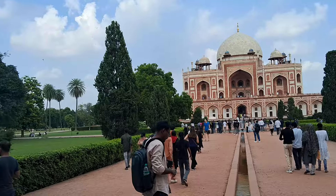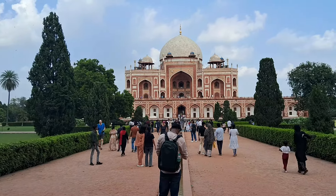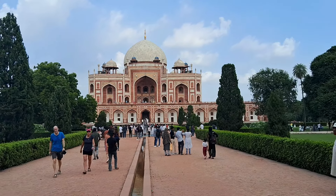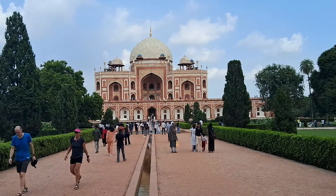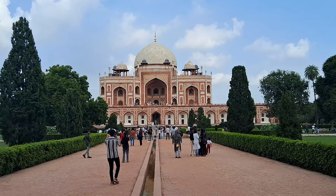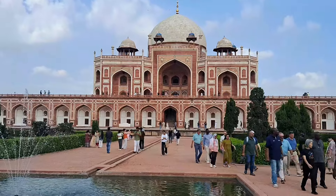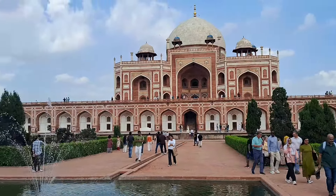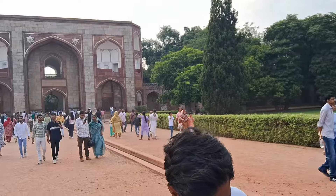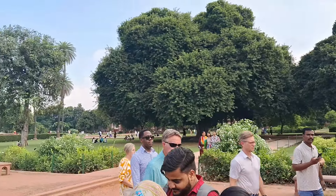It's a beautiful garden tomb which was constructed in 1565 and finished 9 years later in 1574. This was commissioned by Humayun's first wife and chief consort, Empress Bega Begum, also known as Haji Begum. This entire Humayun's tomb is built in the format of Chaar Baag — the four-quadrant gardens which surround this place, along with rivers representing the description of paradise in the Holy Quran.